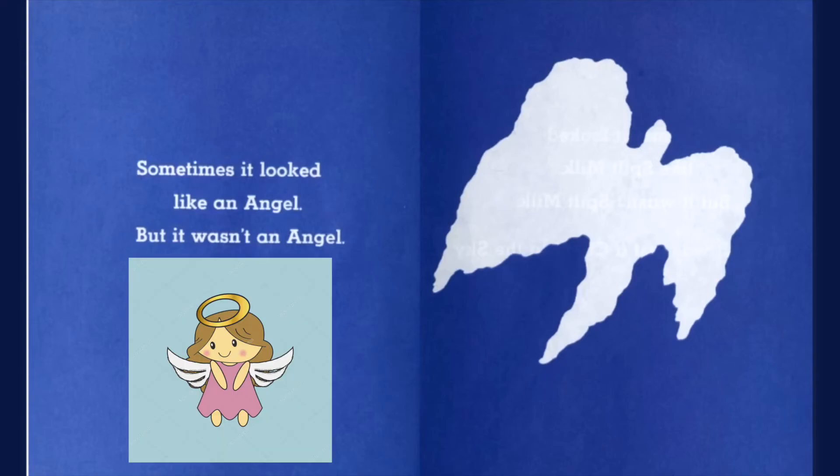Sometimes it looked like an angel, but it wasn't an angel. If it's not an angel, then what is it?